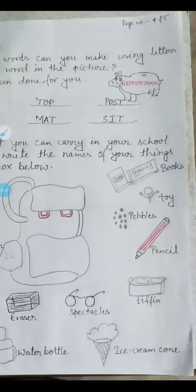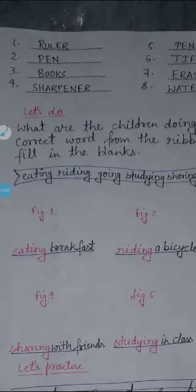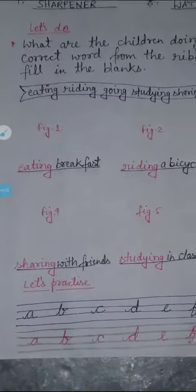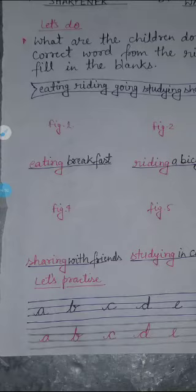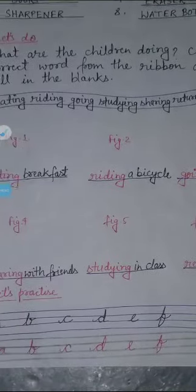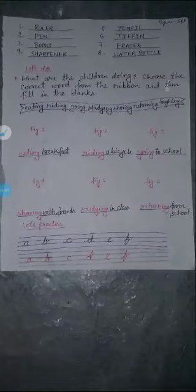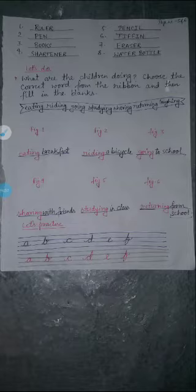You should answer this question. I have written here: ruler, paint, books, sharpener, pencil, tiffin, eraser, water bottle. Now we will go to page number 6, where the question is: what are the children doing? Choose the correct word from the ribbon and fill in the blanks.